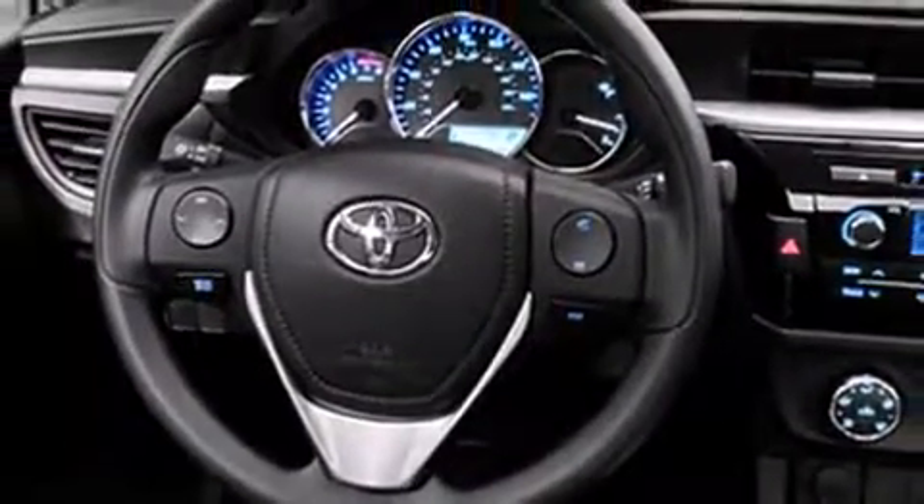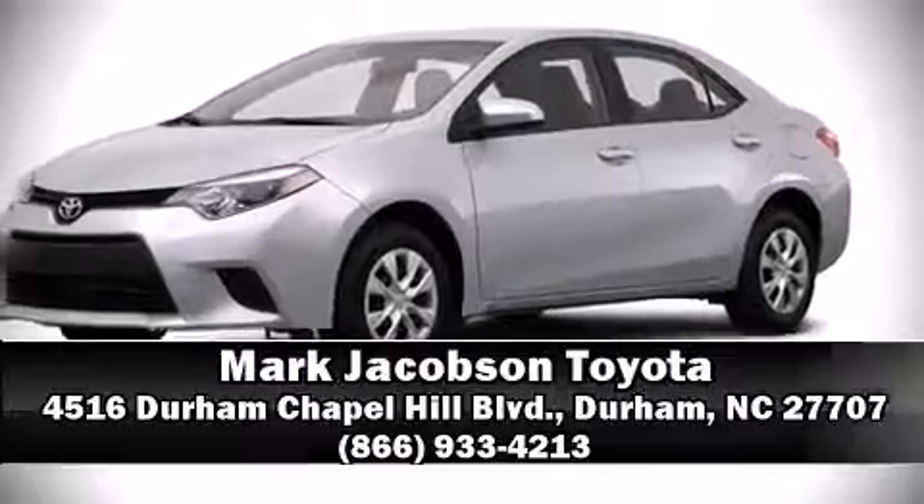Our sales reps are extremely helpful and knowledgeable. Please don't hesitate to give us a call. We'll see you all!